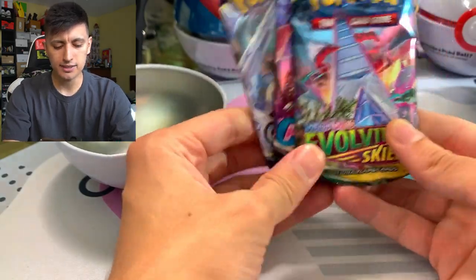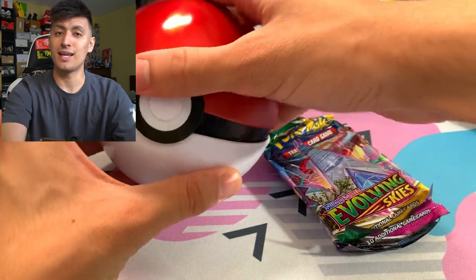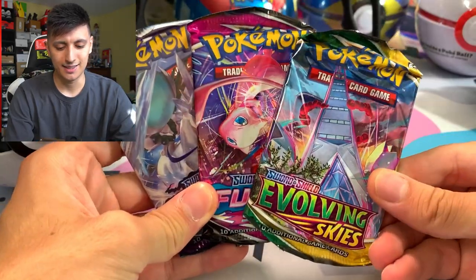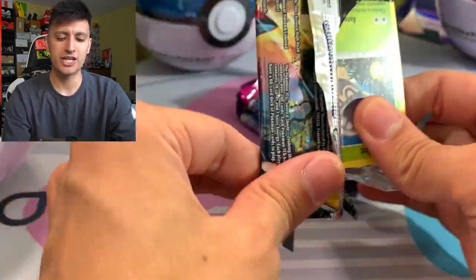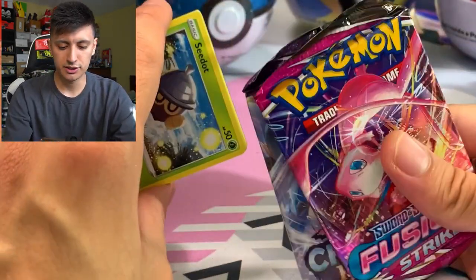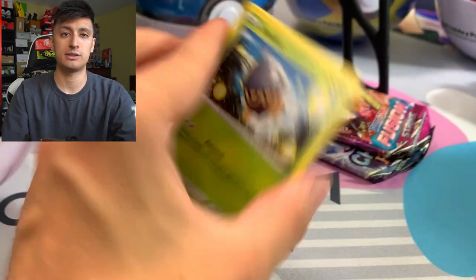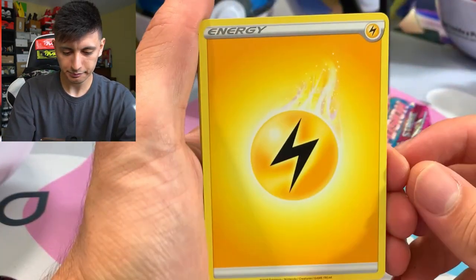Pretty decent pack selection - we got Chilling Reign, Fusion Strike, and Evolving Skies. We're going to do a little pack battle as well in this video. Go ahead and place your bets on which pokeball is going to have the best pulls. These packs do come pretty squished up looking, but I wouldn't worry too much about the cards being damaged - it usually doesn't really affect the cards at all.